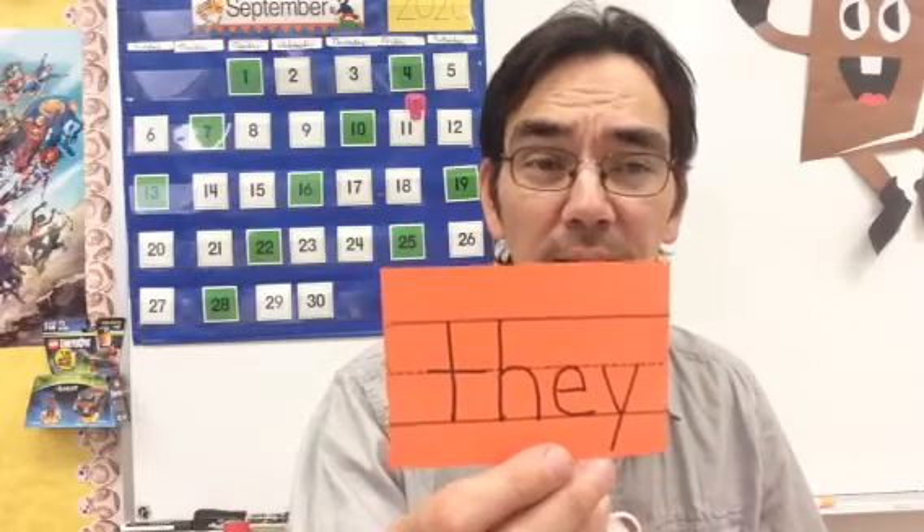Our sight words for this week are: on, are, as, with, his, they. Those are your sight words for the week. Practice up, because I can tell you right now — I can see her right over there in the corner and she is practicing. Mrs. Duck is practicing her sight words right now. So the challenge is on, boys and girls. But you can do it.